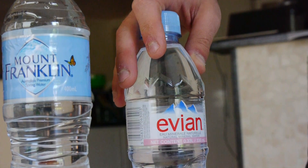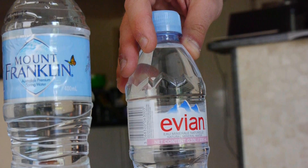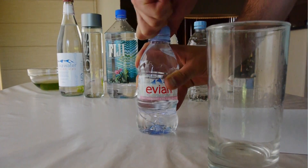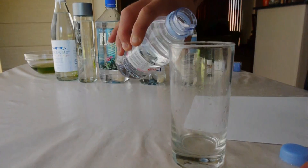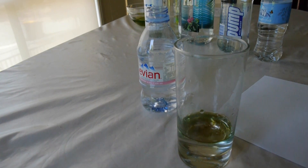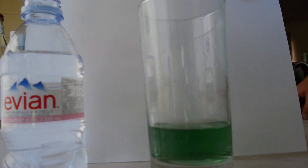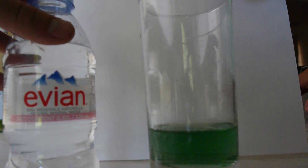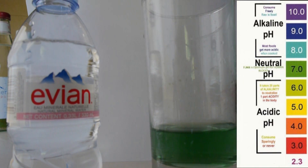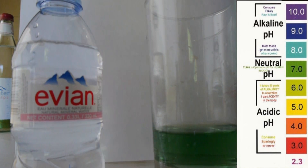Finally we have the Evian water, which is glacial water from the region of France. It says it has a pH of 7.2. As we can see here it has a nice dark green colour, about a pH of 7 to 7.5, pretty close to what they recommend. A good quality water.